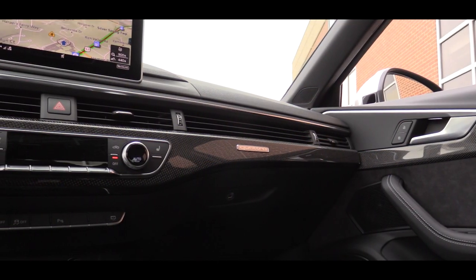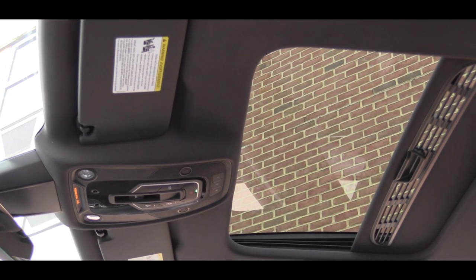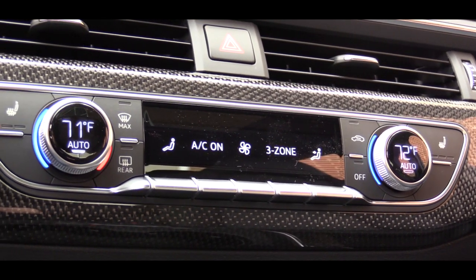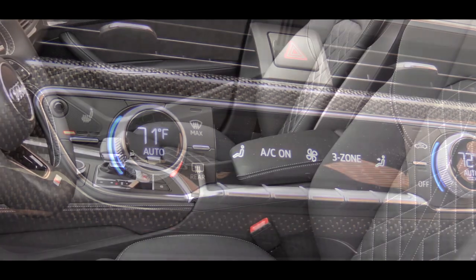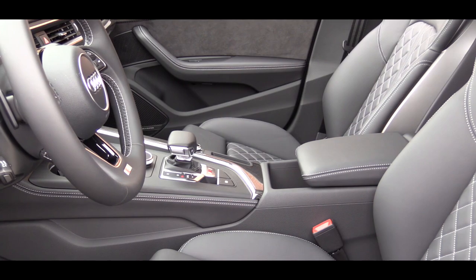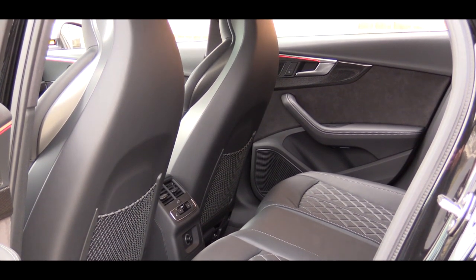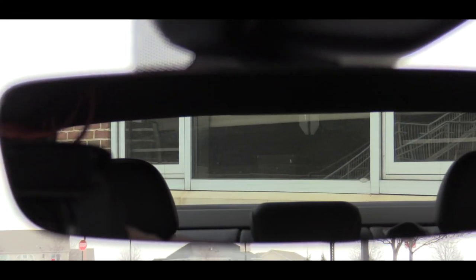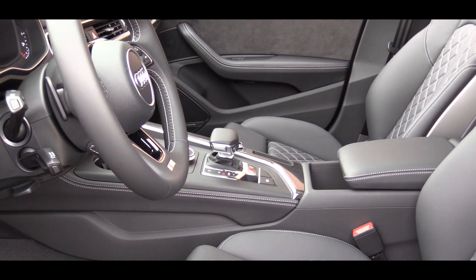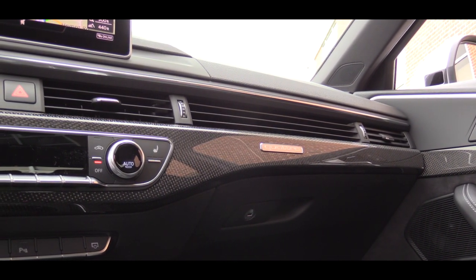Touching briefly on overall interior quality — there is a power sunroof standard on the S4, a black cloth headliner, three-zone automatic climate control, a comfort front armrest, four 12-volt power outlets, and ambient LED lighting throughout the vehicle. There is also an auto-dimming rear view mirror, and I love the Alcantara accents on the door just below the carbon fiber trim accents, which also appear on the dash.